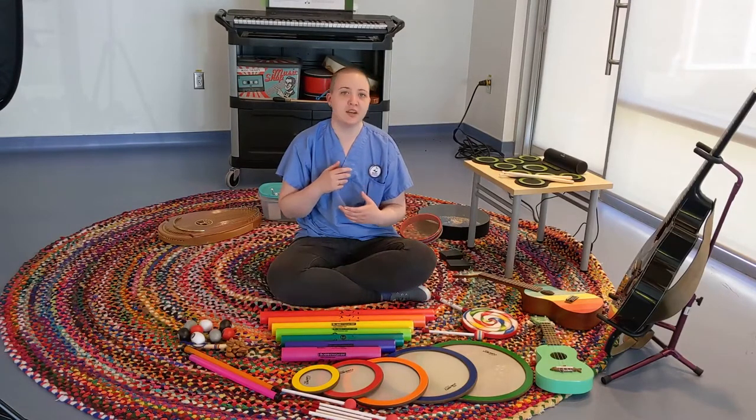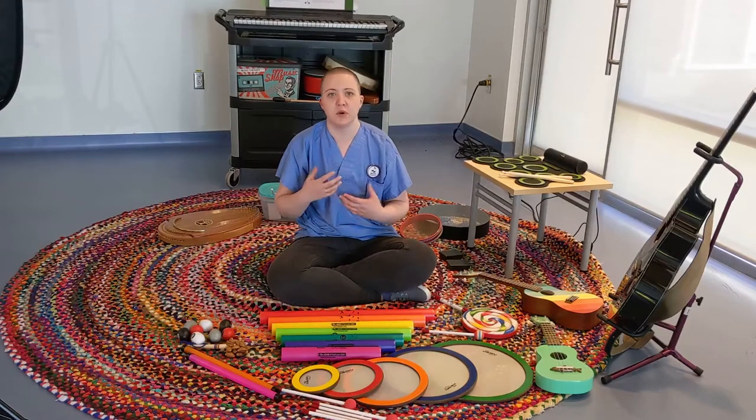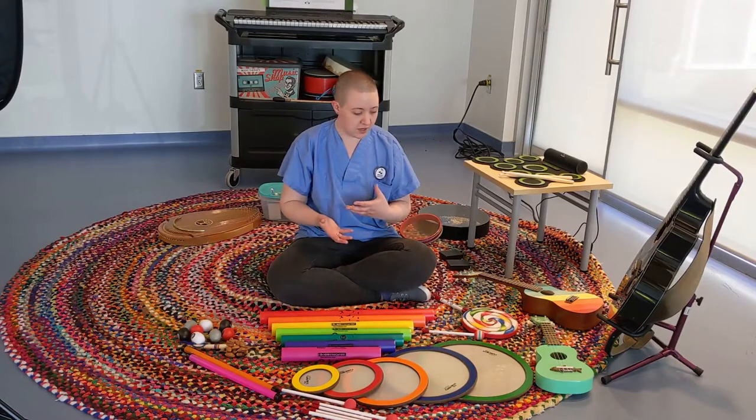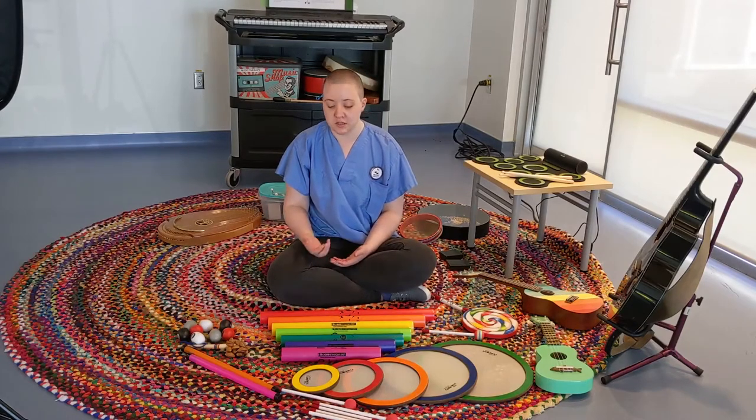Sometimes when a child comes to visit a family member in the hospital or hospice, it can be quite an overwhelming experience, and so the instruments and the availability of a music therapist can be very important for those interventions when a child needs some extra support.